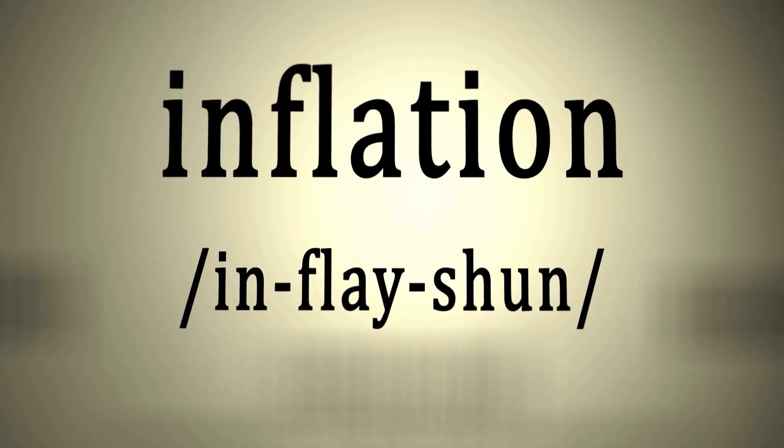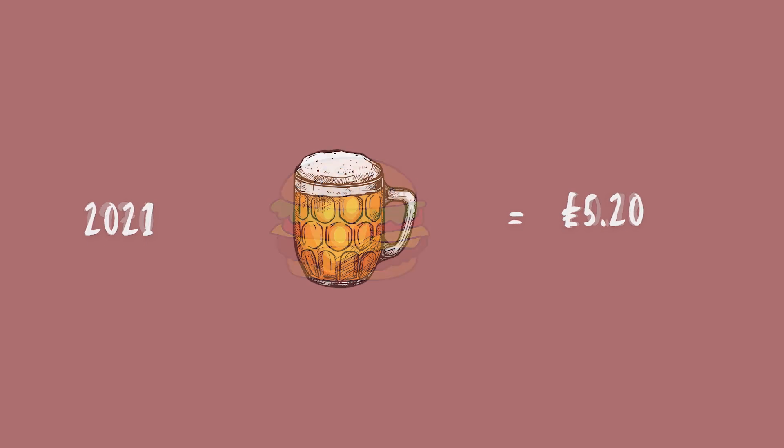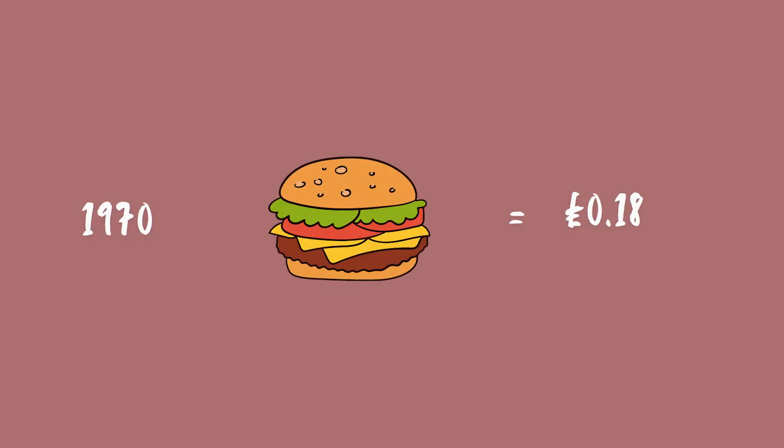Today we are going to talk about why governments print money and how this leads to so much inflation — a word that I heard a lot when I was growing up in the Middle East, but never thought I would hear so much when I moved to the West. Inflation refers to the loss of money's purchasing power, which results in a general and lasting increase in the prices of goods and services. A loaf of bread used to cost only 6p in the 1960s. A pint of lager was 20p in 1971 in London and well over £5 by 2021. A McDonald's burger was 18p in 1970 and it's around 350p today. This is inflation.